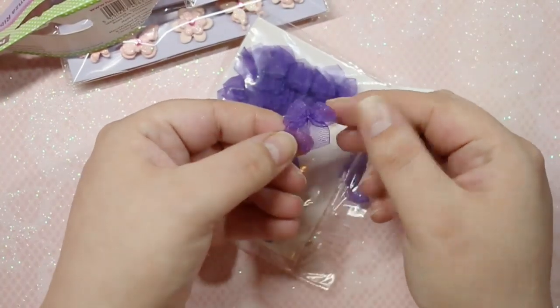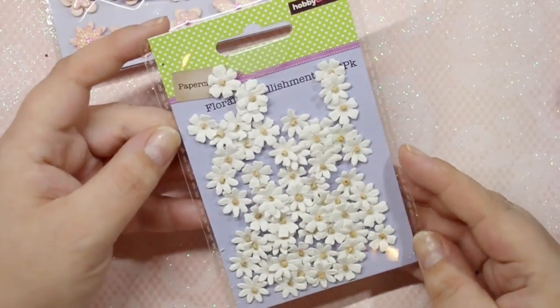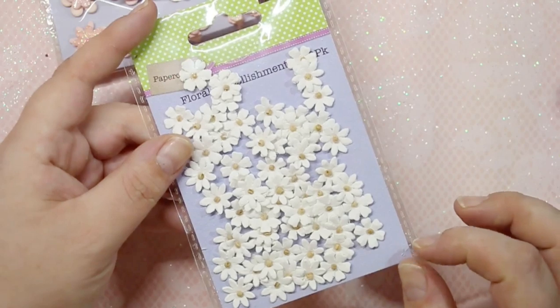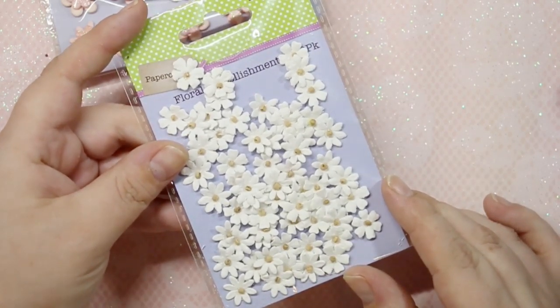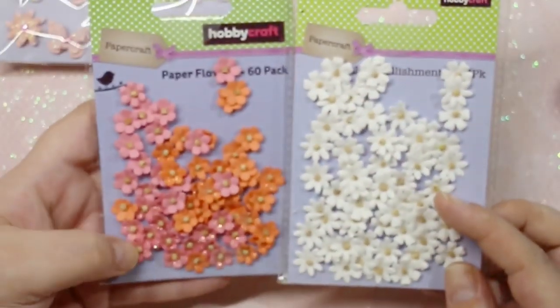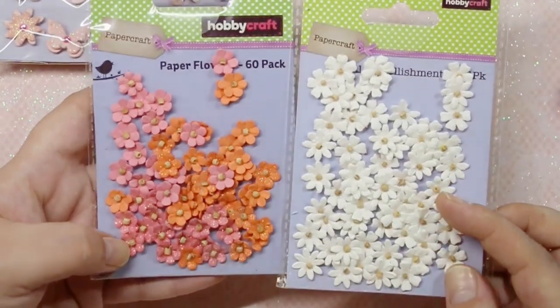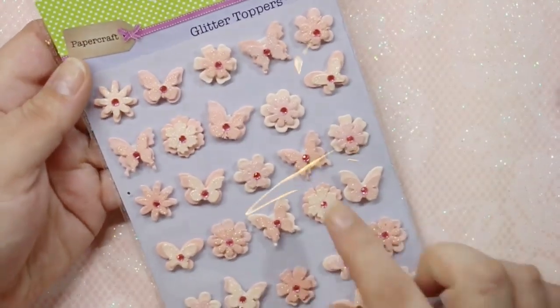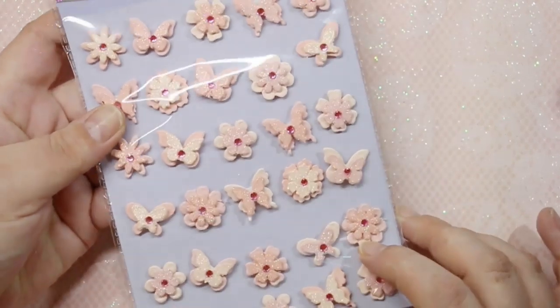The next Hobbycraft items are more nail-art-adjacent. I got these organza bows in a beautiful purple shade — I may need to trim them to fit on my nail, but I'm willing to work with them. I also got some little paper embellishment flowers — super cute — I picked up two different sets. I may not use them all for nail art but will use them for my planner. I also picked up a butterfly and floral set for the same purpose.